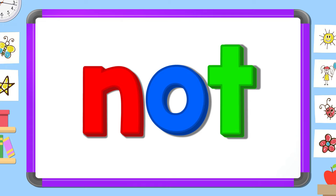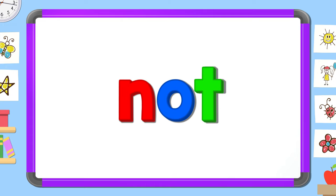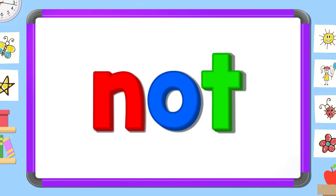Read it out loud: not. Read it quietly: not. Read it in your head.